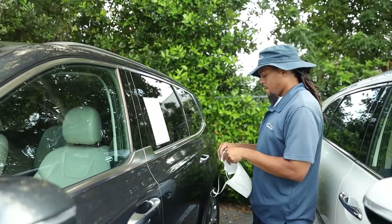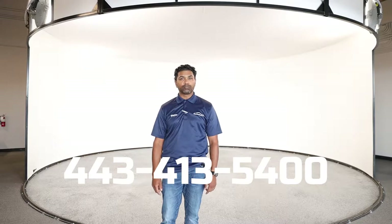So in case you're looking for professionals to manage your inventory, reach out to us today at 443-413-5400.